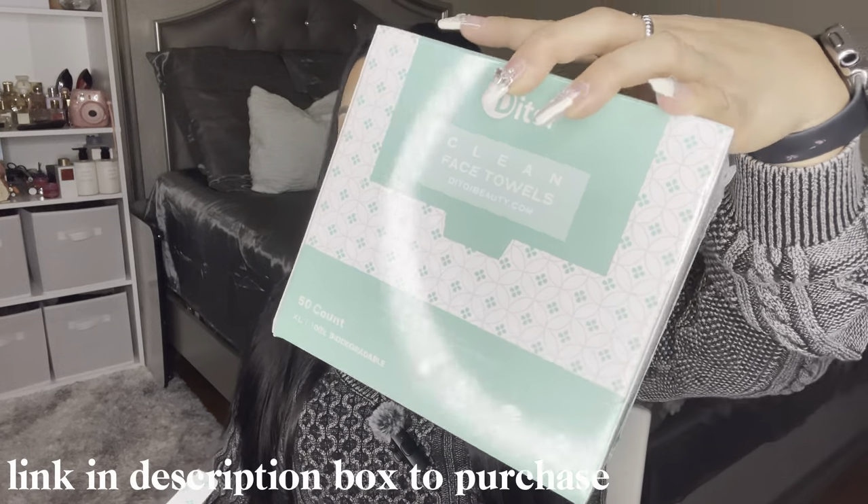So we're going to start with this package — it's in this pretty lilac color. So this is disposable face towels. These are 100% biodegradable, they are ultra soft and safe. You open it and it comes in this little box. First of all, they are made out of plant fiber.